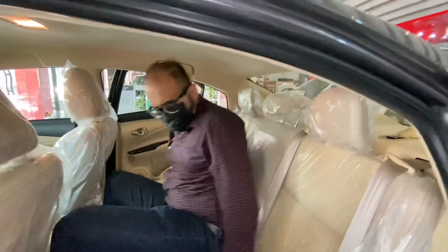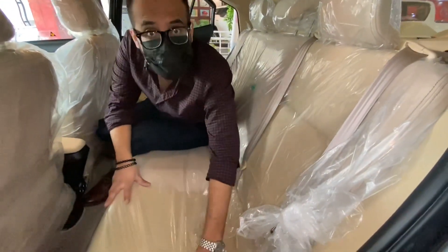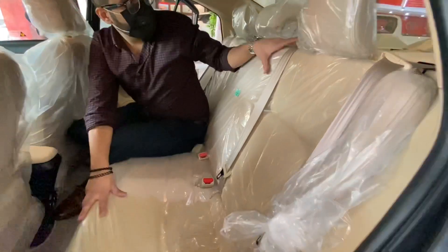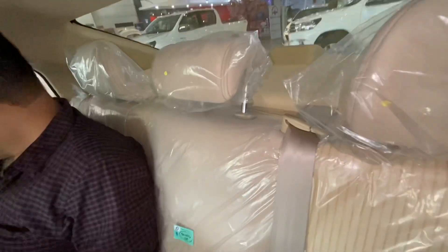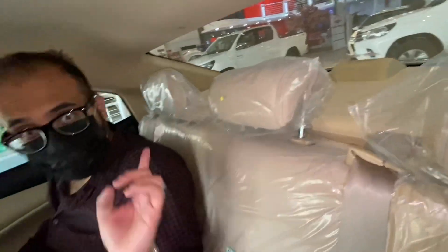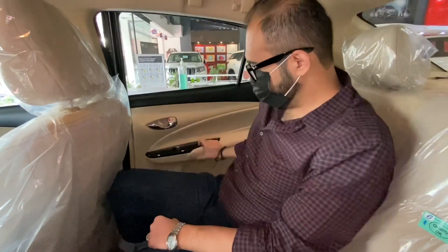The top of the line seats are also, well, top of the line. The seats are not leather — this is fabric — but it is quite soft and quite comfortable. There are 6 speakers here. They have given chrome trim, which is good. Quite easy handling.